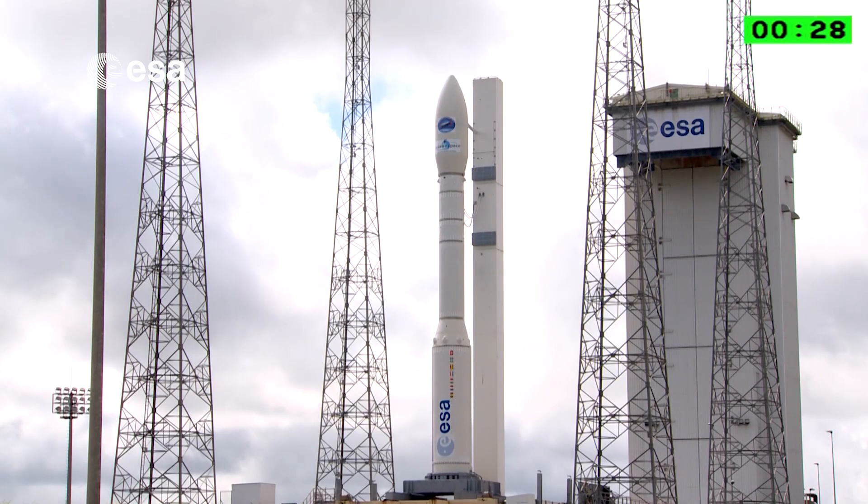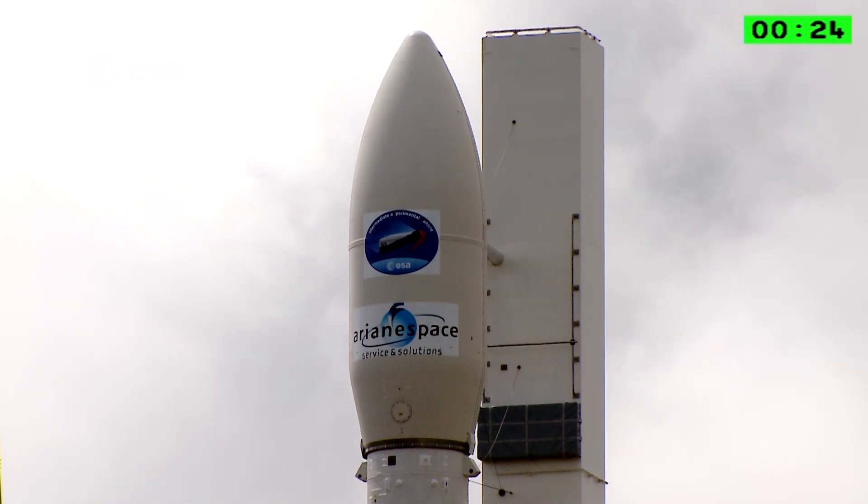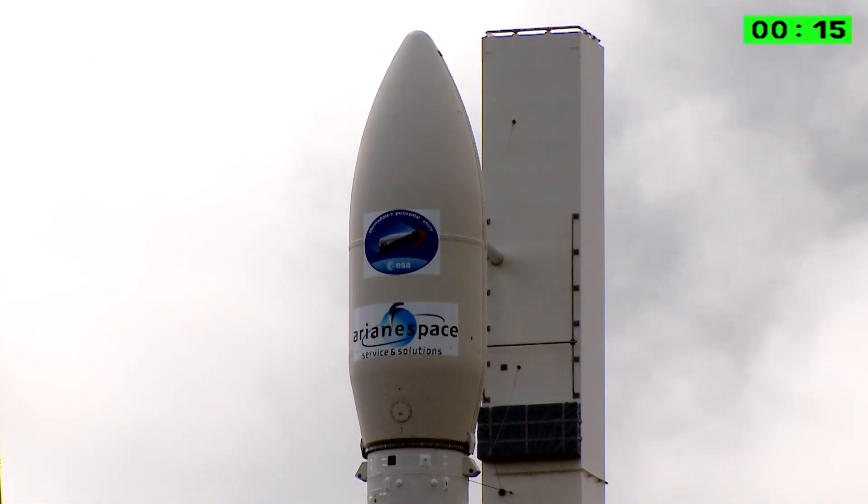One minute to go — half a minute to go, I should say. You're watching Arianespace's Vega, flight number four, launching IXV for the European Space Agency. You can watch it all on the Internet. Final countdown coming up.